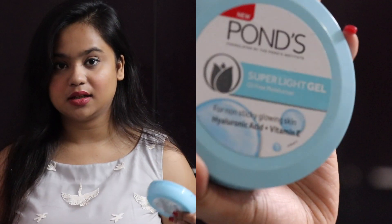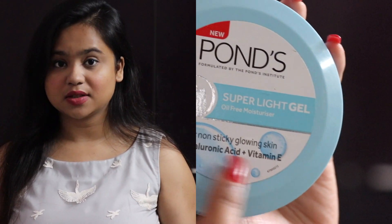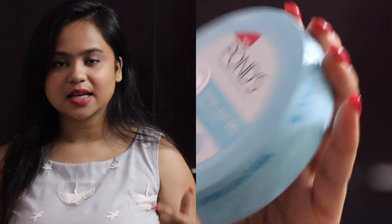Summing up, Ponds claims this is a super light gel that acts as an oil-free moisturizer and gives you non-sticky, glowing skin. When you apply it, it is non-sticky and it moisturizes your skin for four to five hours, but there is no visible glow. A gel-based product does make your skin look radiant, but only for about 15 to 20 minutes — after that the glow is gone.